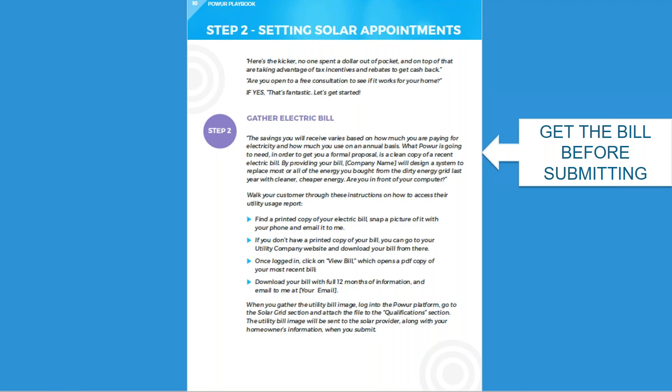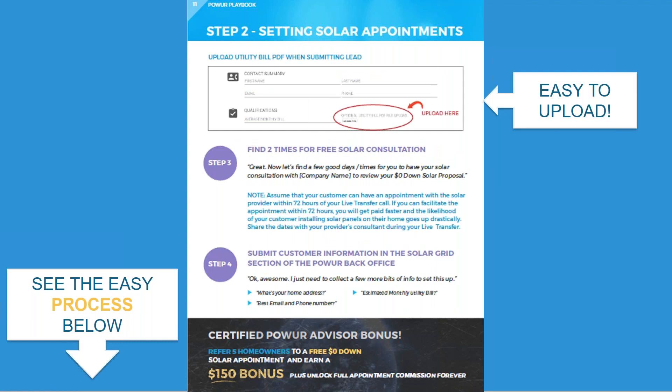If they don't have a bill, there are options: they can set up an online billing account, call their utility to have it emailed, or simply go online and download a copy. Download the full 12 months of information — if the usage grid is on the bill and legible, the information will be there. The next step is to upload the bill. It's super easy whether you're on a desktop, Mac, iPhone, or smartphone — there's an upload tab available on all platforms.